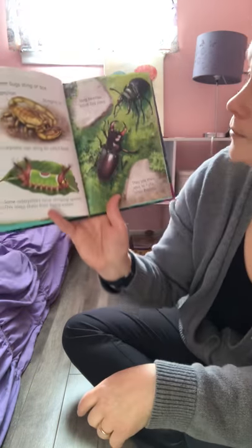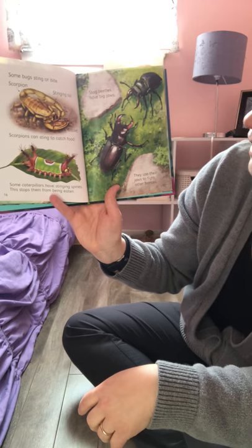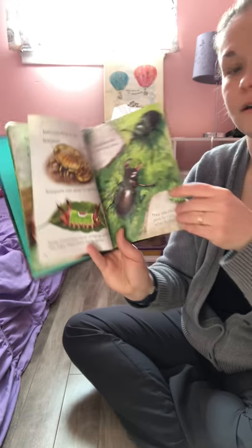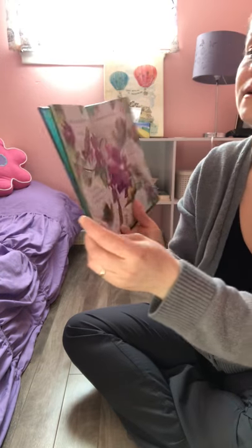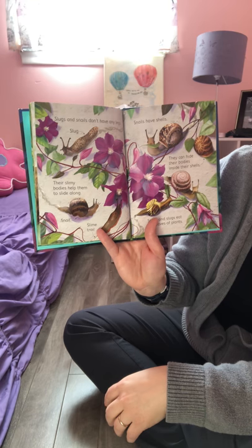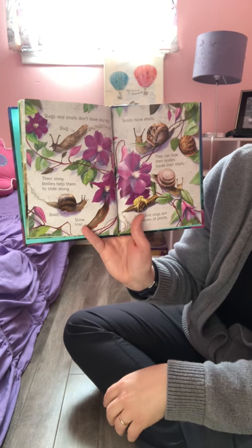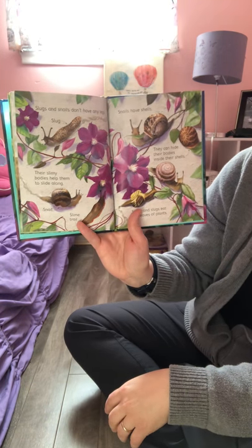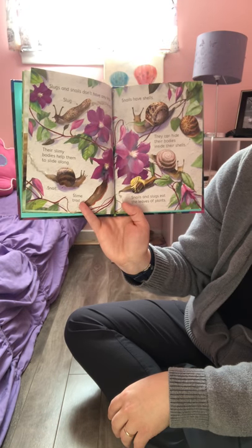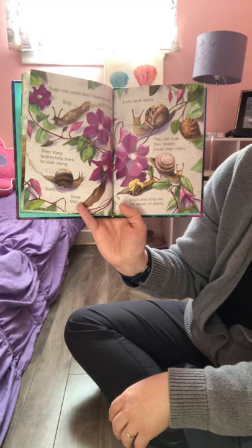Some caterpillars have stinging spines — this stops them from being eaten. I would not want to eat something that looked that sharp and pokey! Stag beetles have big jaws they use to fight other beetles. Slugs and snails don't have any legs — their slimy bodies help them slide along. Snails have shells they can hide inside, and snails and slugs eat the leaves of plants.